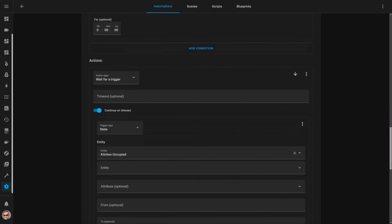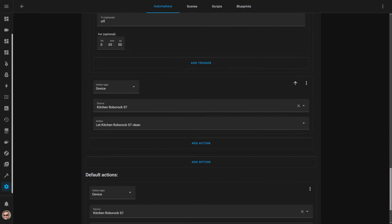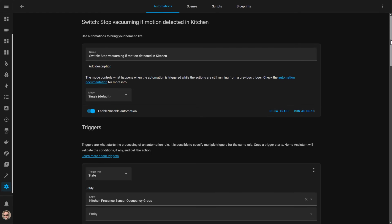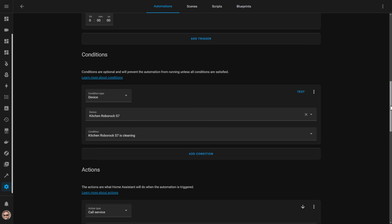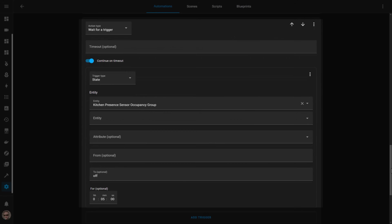If there are people in the kitchen then it waits patiently until the kitchen presence sensor group has been set to off for at least five minutes. The kitchen presence sensor group is exactly the same as the one I created earlier for my office. Once we've all left the kitchen for at least five minutes the robot trundles off and starts cleaning. I have another automation that gets triggered when someone comes back into the kitchen and triggers the presence sensor group. If the robot vacuum cleaner happens to be cleaning then it will pause itself wherever it is, wait until the kitchen has been empty for at least five minutes, and then start up again and resume cleaning.